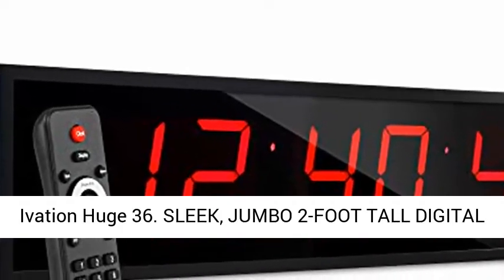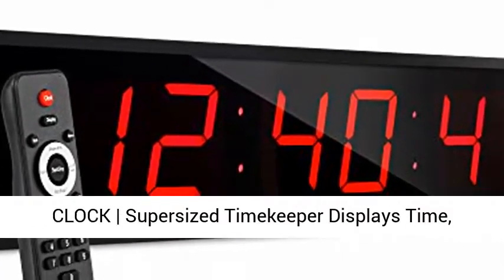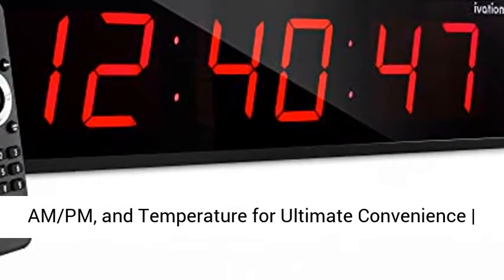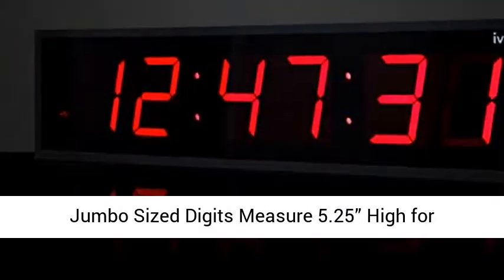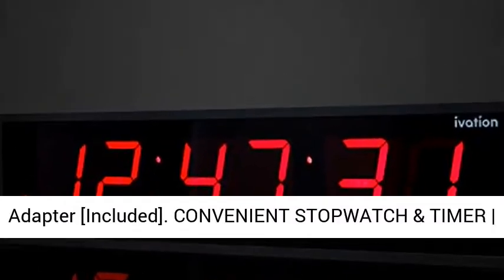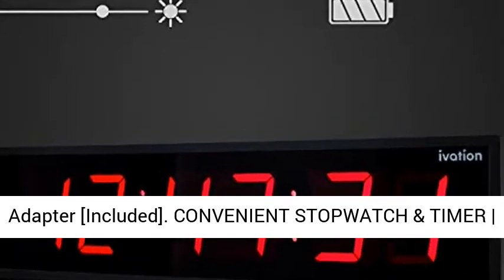Ivation HUGE 36. Sleek, jumbo 2-foot-tall digital clock — super-sized timekeeper displays time, AM/PM, and temperature for ultimate convenience. Jumbo size digits measure 5.25 inches high for maximum visibility and clarity, powered by 110V AC adapter included.